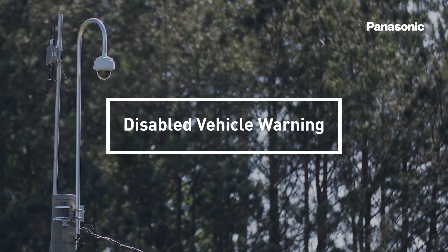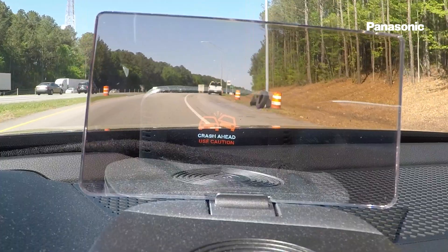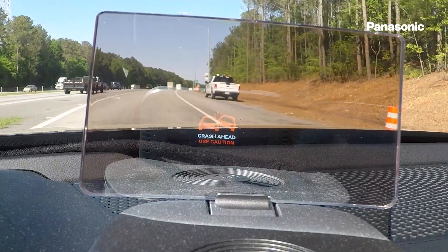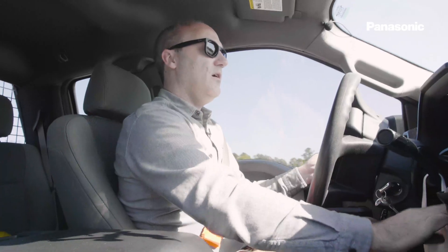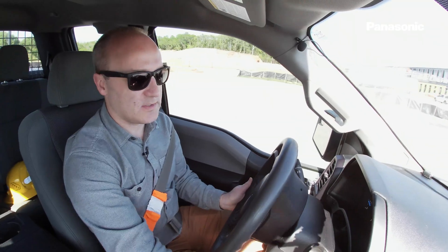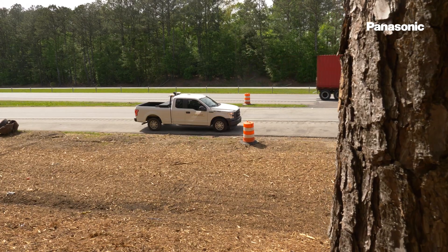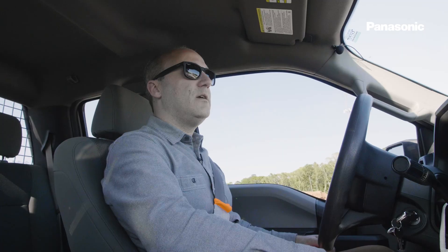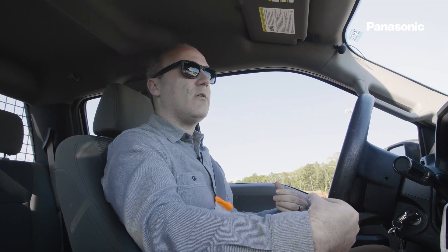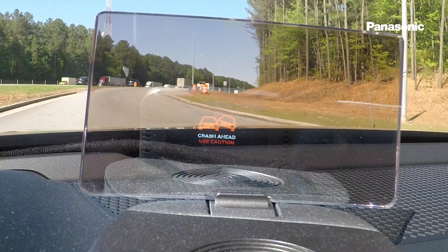Another use case that is very important to daily operations is disabled vehicles or vehicles that have been involved in an accident. The crash alert lets the driver know that there is an accident or a disabled vehicle up ahead. Now I'm going to bring the vehicle to a stop and press this button here on the dash to simulate that we have been in a crash. This communicates through the radio that our airbags have been deployed, telling all the cars through the connected vehicle radio that we have been in a crash, and cars that pass by us will get that information and alerts will pop up.